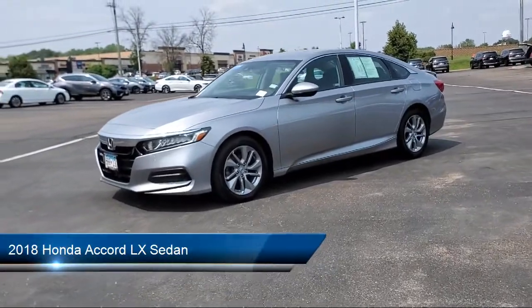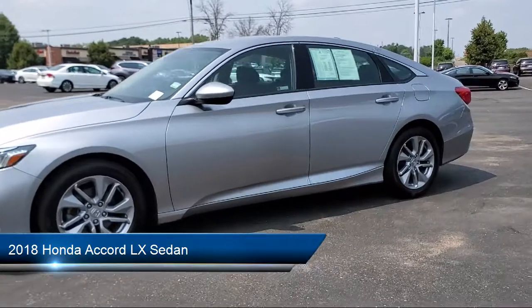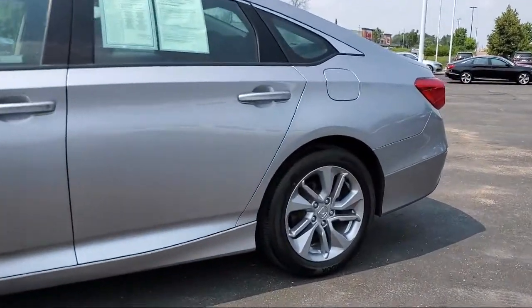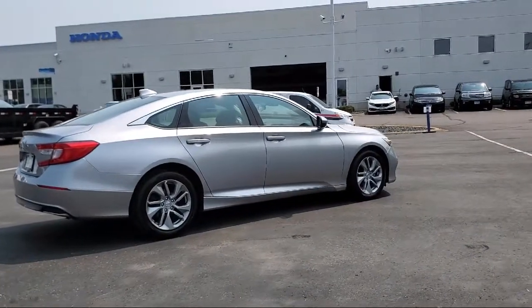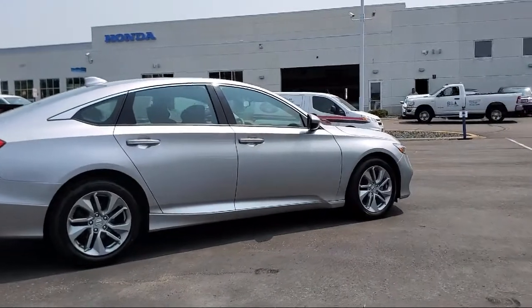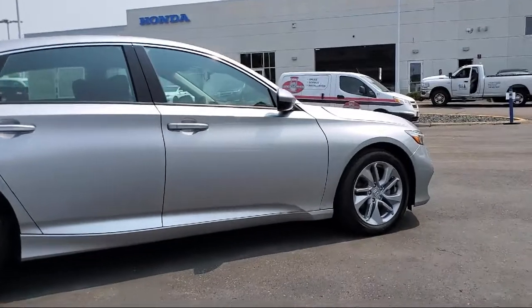It comes equipped with keyless entry, rear view camera, tire pressure monitoring system, dual front side impact airbags, steering wheel controls, alloy wheels, auto high beam headlamp control, fully automatic headlights, air conditioning, traction control, and has less than 40,000 miles on the odometer.